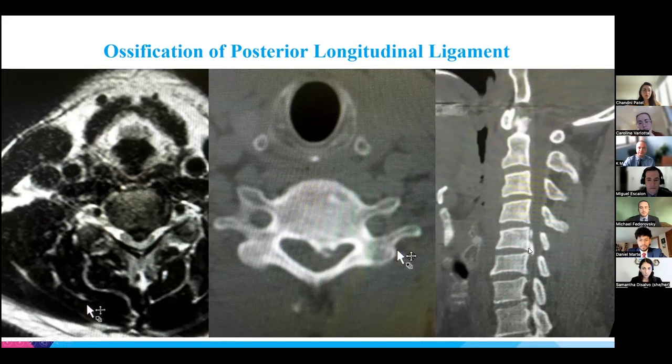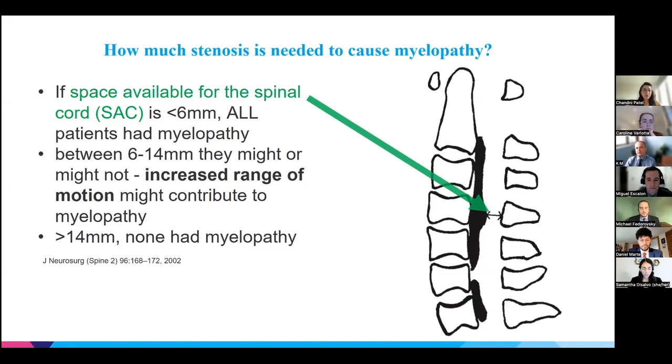A frequent question is how much stenosis is required to cause myelopathy. A key study — not new but still the best evidence we have — shows there is no absolute cutoff. When the anterior-posterior diameter of the canal is more than 14 millimeters, none of the patients had myelopathy. When it was less than 6 millimeters, all of them did. Between 6 and 14 millimeters — the typical range for many people — it depends, and many factors determining who develops myelopathy remain unknown.